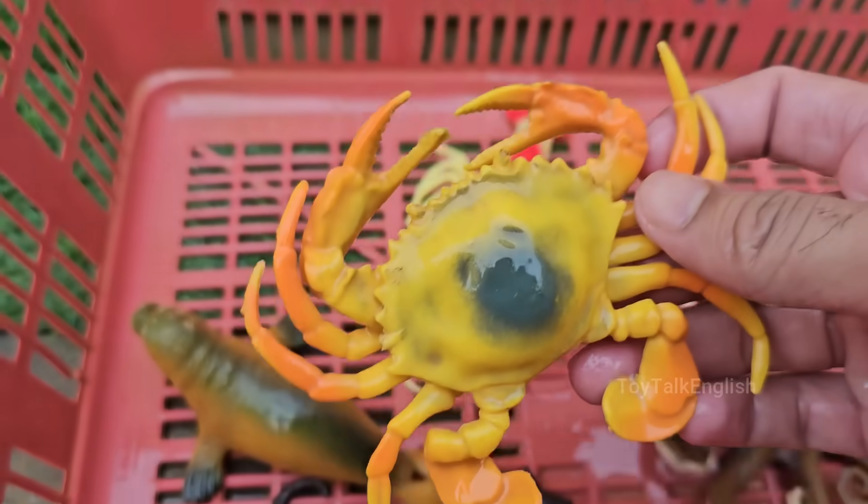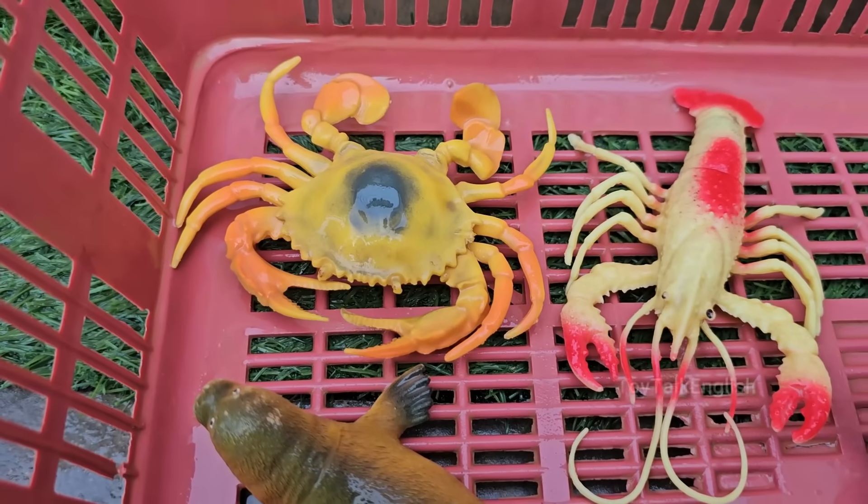Crabs have claws — pincers — used for defense and feeding. Crabs often have one claw larger than the other.